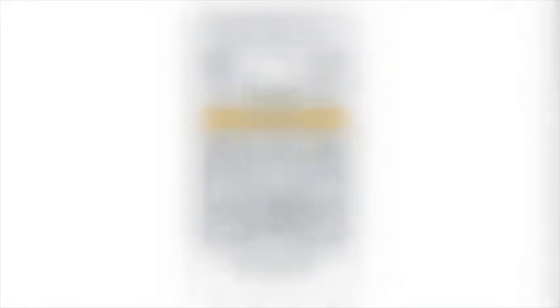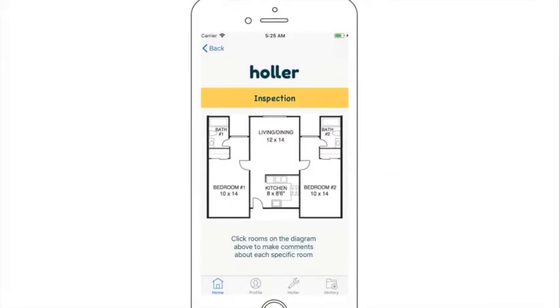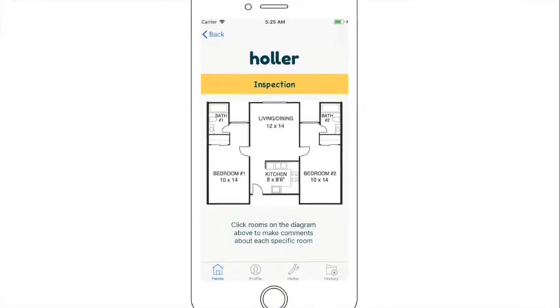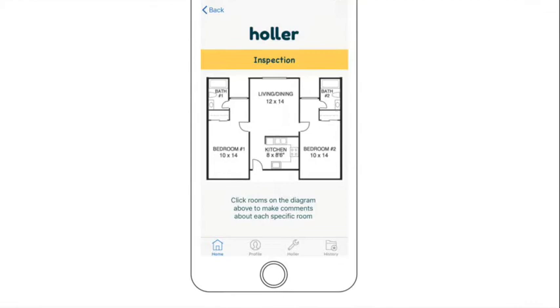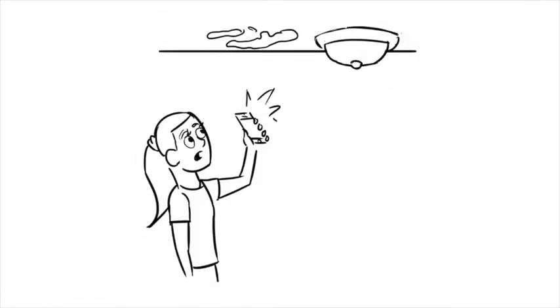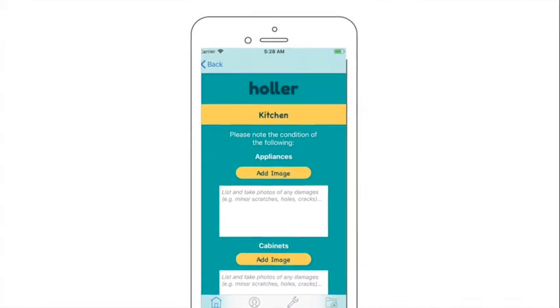Holler then asks you to complete the inspection form by noting any existing damages as soon as possible. Just by tapping on each room on the shown apartment layout, it takes you to each specified room. As Emily is going about examining each room, she notices some water damage in the kitchen ceiling. She notes the damage in the comments and takes a photo for evidence and future reference. Once she has inspected all the rooms, she signs to submit the form and now she's ready to move in.